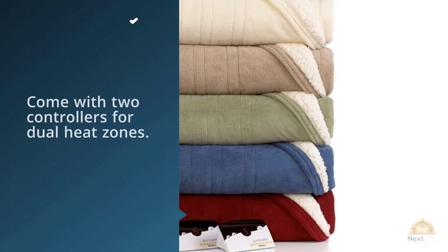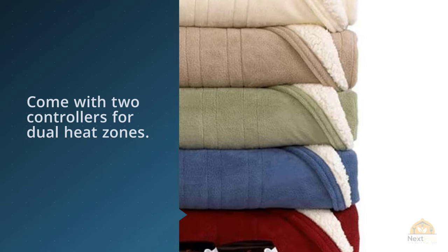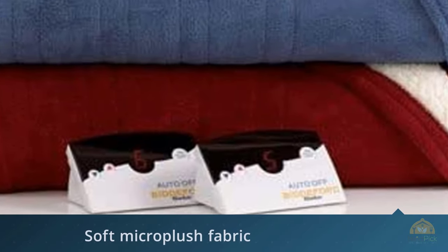This cozy blanket is surprisingly affordable, and the queen and king sizes come with two controllers for dual heat zones. The Bidford electric blanket has a soft micro plush fabric on one side and a cozy sherpa on the other.